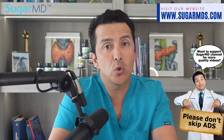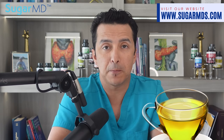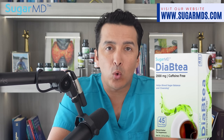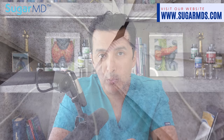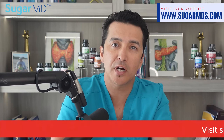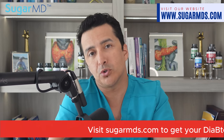Now I'm going to introduce you to Sugar MD Diabete — what a nice name. Just one ready-to-go brew bag from Sugar MD Diabete will set you on the path to better blood sugar control.